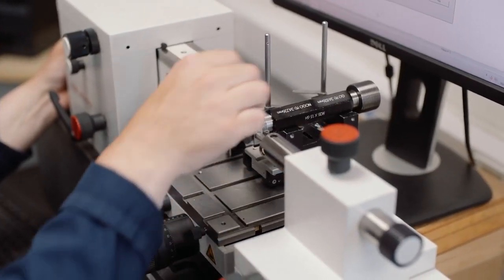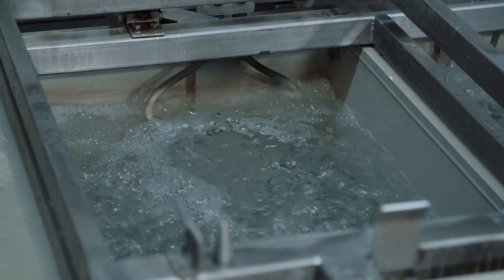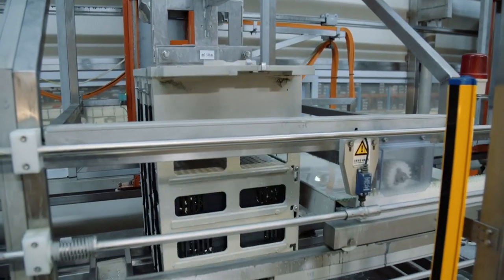Our state-of-the-art plating plant allows us to plate more products and at a higher specification than any other cable gland manufacturer, whilst CMP's in-house automation team allows us to remain highly competitive.